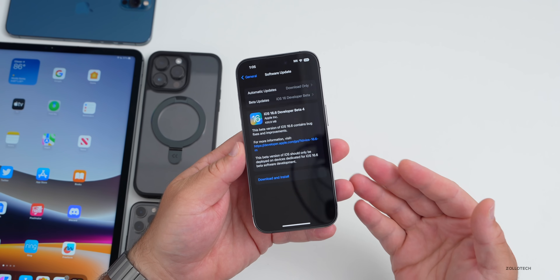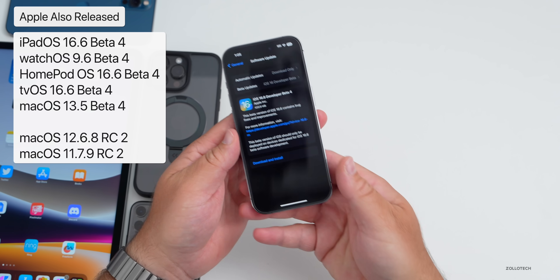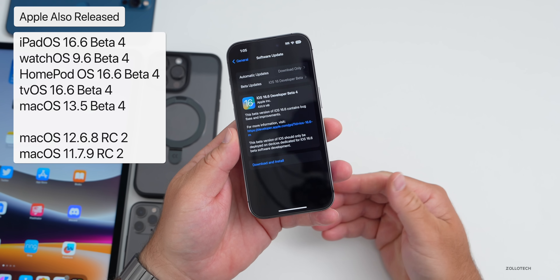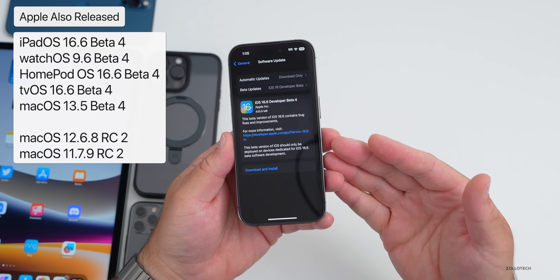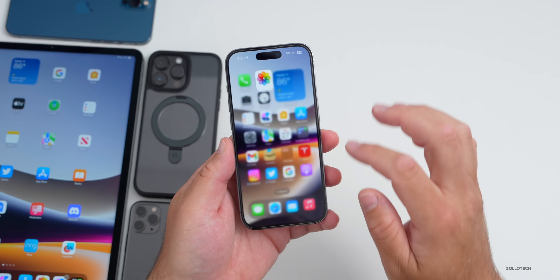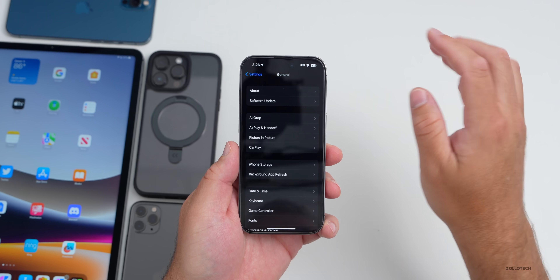Along with this, Apple also released iPadOS 16.6 beta 4, watchOS 9.6 beta 4, HomePod OS and tvOS 16.6 beta 4, and macOS 13.5 beta 4. All of those are available to developers now, as well as a couple of older Mac updates. Let's take a look at the build number and talk about what's new — we'll go to Settings, then General, then About.